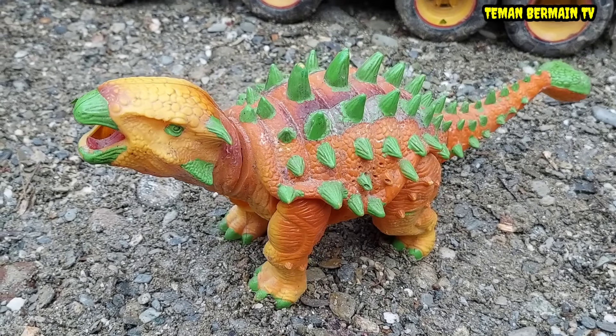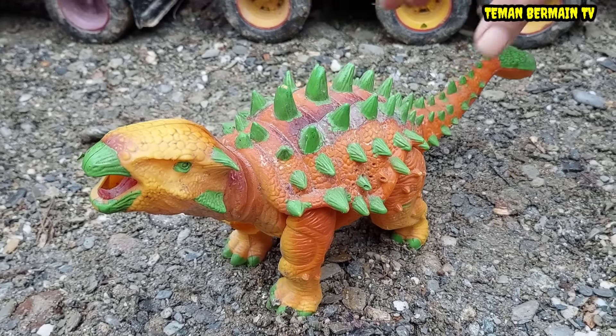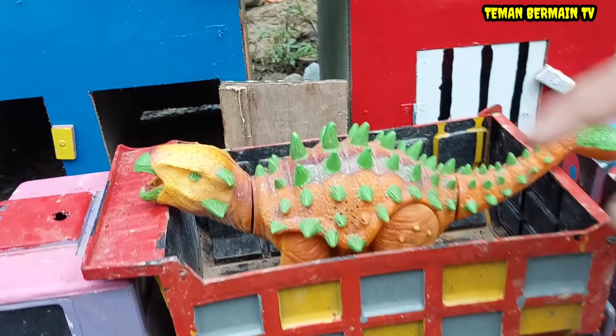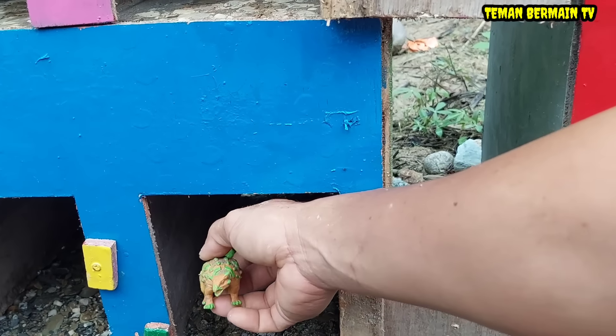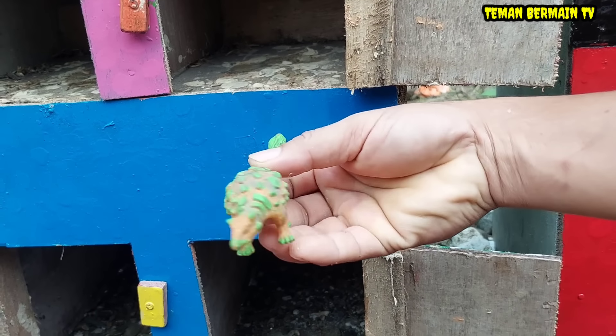Wow, lihat teman-teman! Punggungnya tajam-tajam ya, sangat menakutkan. Lihat tuh, ternyata ada anaknya juga, sama dengan warna induknya. Mantap betul!